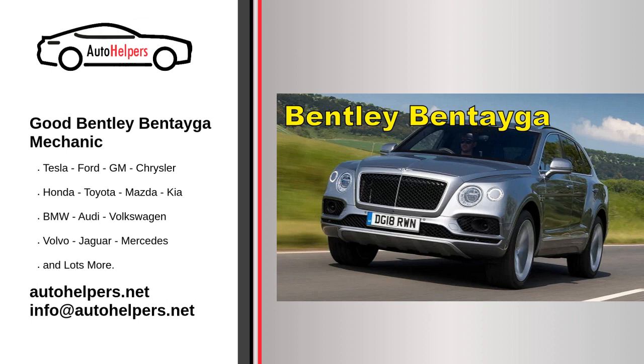Servicing a luxury vehicle like the Bentley Bentayga requires specialized knowledge and expertise. It's essential to entrust your vehicle to trained and certified Bentley technicians who have experience with Bentley models. Regular maintenance and timely service ensure that your Bentley Bentayga continues to provide the performance, comfort, and luxury you expect from a high-end vehicle.